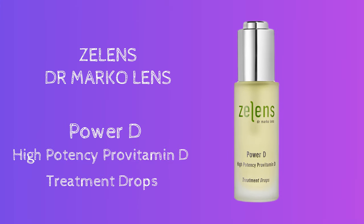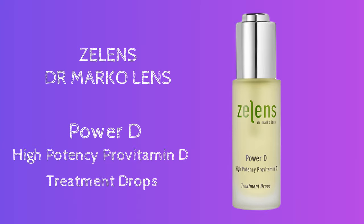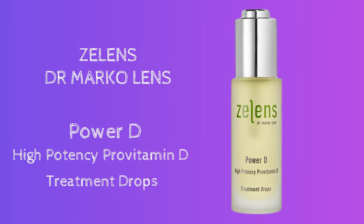One brand that stands apart for me is Zelens by Dr. Marco Lenz, and the product I'm talking about is the Power D High Potency Pro Vitamin D Treatment Drops.